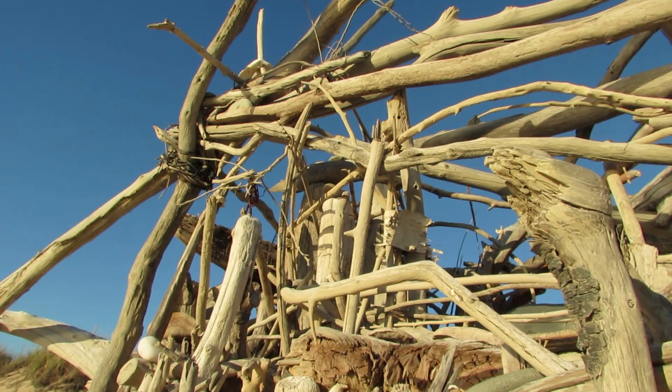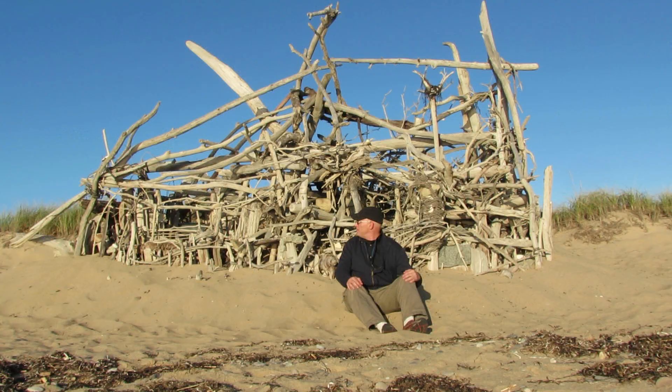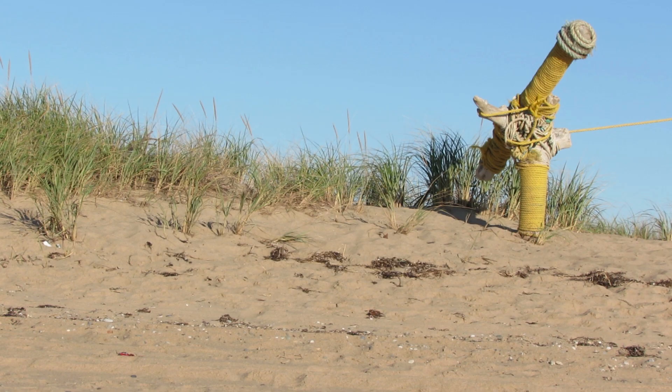With that big storm barreling up the coast, you know things like driftwood sculptures could get bashed and disappear forever. That's why we came up to Provincetown out at Herring Cove Beach to see maybe the last days of this beautiful and gnarly sculpture. Could be the best ever.